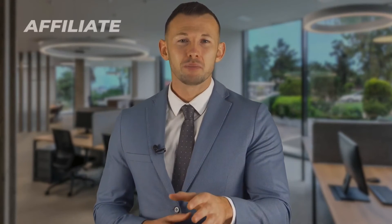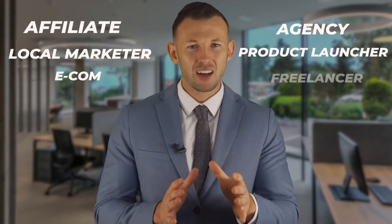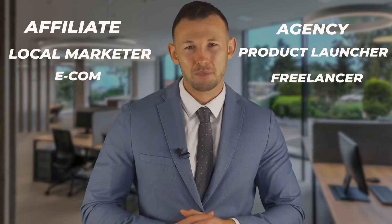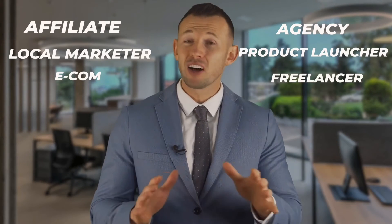Whether you're an affiliate, local marketer, agency, product launcher, e-com business owner, freelancer or lead gen expert, VidPresent will help you create human face video presentations faster and easier than ever before. Now you can make any kind of video presentation to boost your branding, get huge traffic and positive ROI, easily multiply sales 24/7 365 days, squeeze in more leads and get more sales.